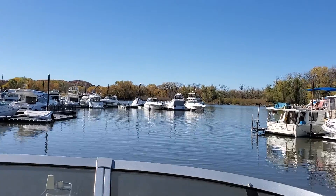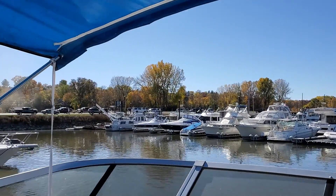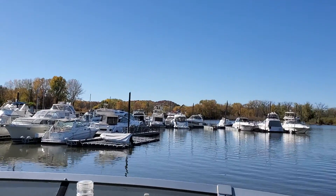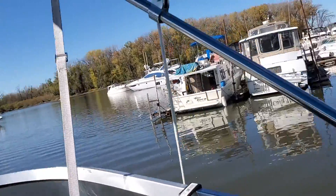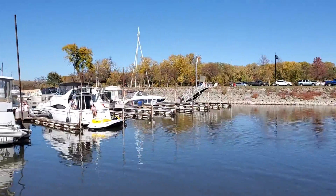Heading out of the little harbor here, where the Coral Sea lives, and some of the neighbors.